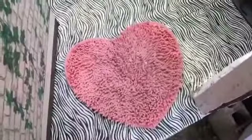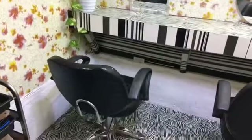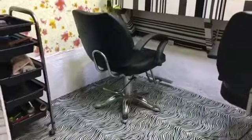This is my footwear — my slippers. So entering inside, here are the three mirrors. One mirror is on the side. And here is the first customer chair.